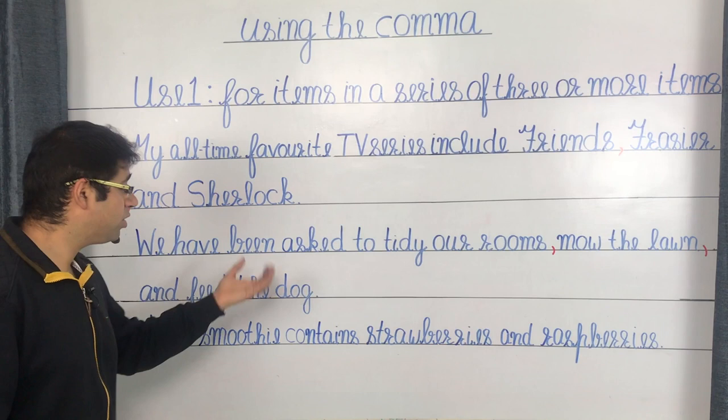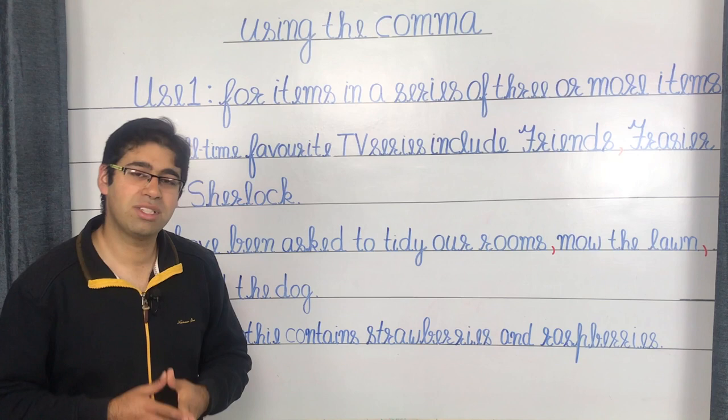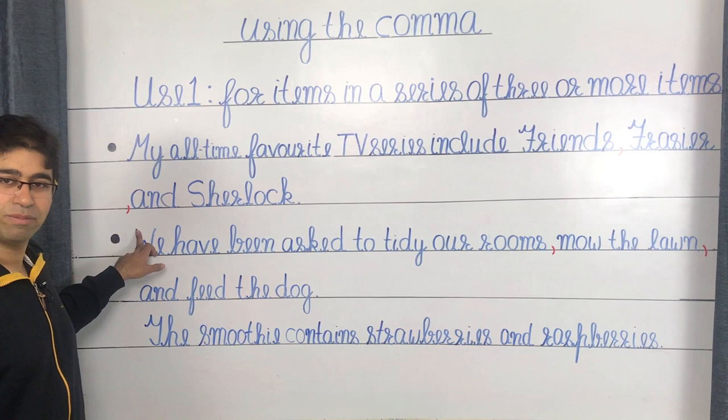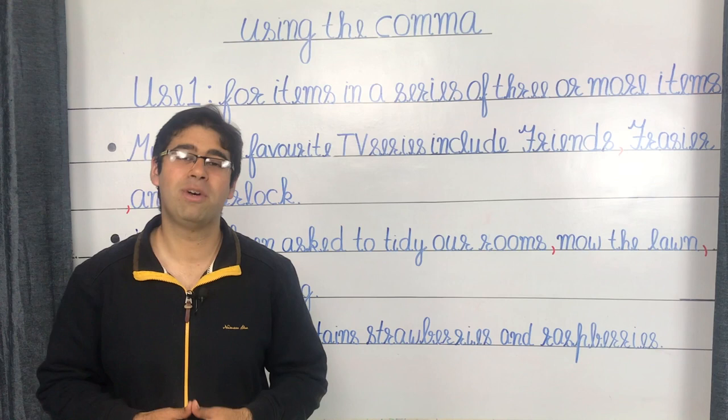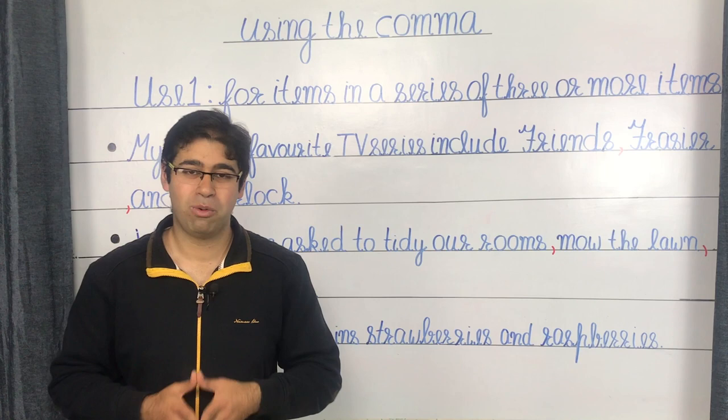Another example: we have been asked to tidy our rooms, mow the lawn, and feed the dog. In case you've noticed, apart from the items in the list, I'm also placing a comma before the conjunction AND. This is contrary to what we've been taught at school, which is to avoid the use of the comma before AND. I'd suggest that you retain this comma in your writing. This comma is known as the Oxford comma and it helps avoid confusion.